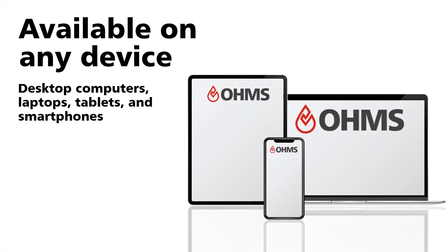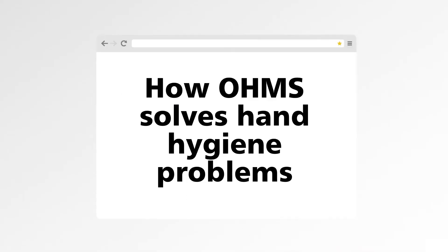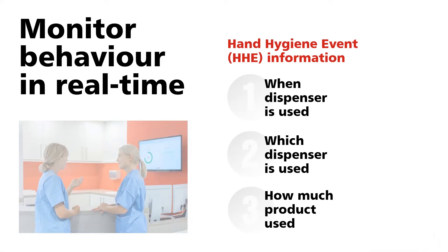OHMS solves hand hygiene problems by monitoring user behavior in real time based on hand hygiene event information. What is a hand hygiene event? Many healthcare devices are still hand-operated with a lever. A hand hygiene event is the number of activations performed without too long a break — if you push the lever two or three times in rapid succession, these are counted together as one hand hygiene event. For example, to take 3 ml you need to push the lever fully twice, and if there is no break longer than two seconds between pushes, it all counts as one event.